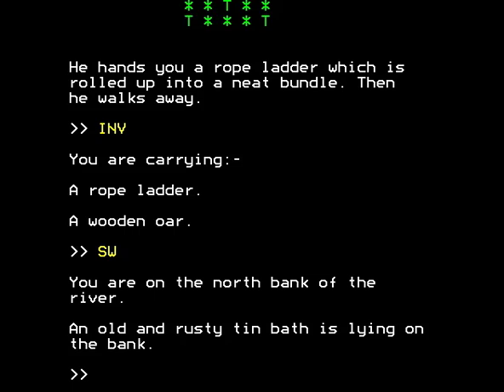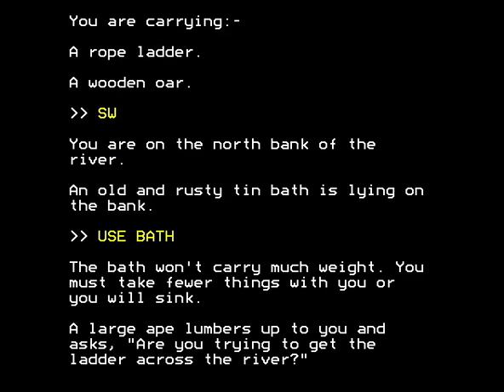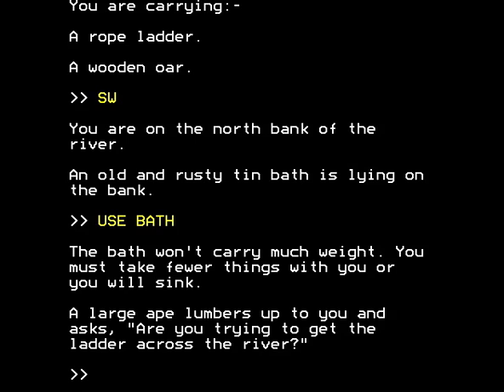We're back on the north bank of the river and the old rusty tin bath is lying here. Let me show you that you can say 'use bath', which is more logical, to go back across the river with the rope ladder. But the bath won't carry much weight — you must take fewer things with you or you will sink. Given that we only have two objects — the oar, which we need to row across, and the rope ladder we've just earned — we don't want to give up either of them. So what are we to do?